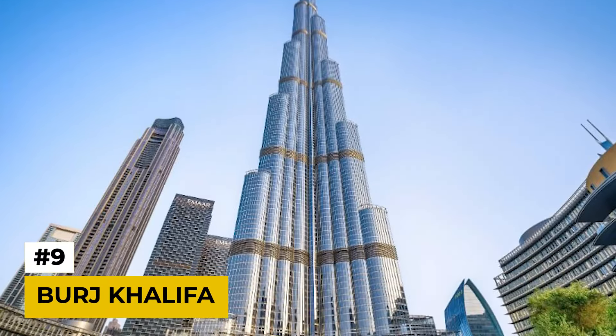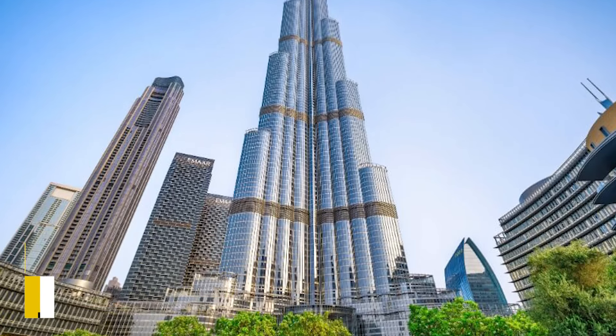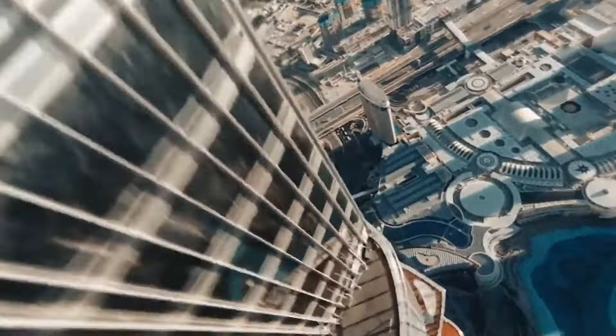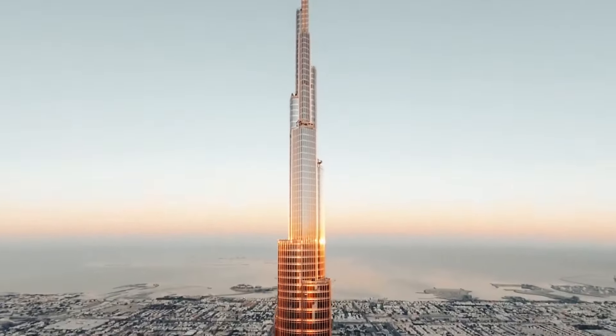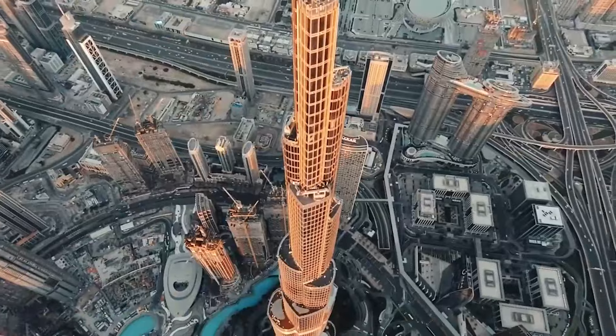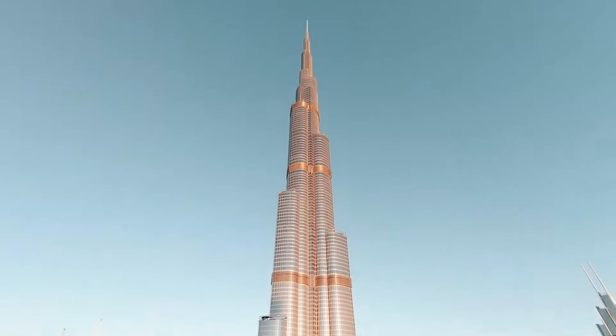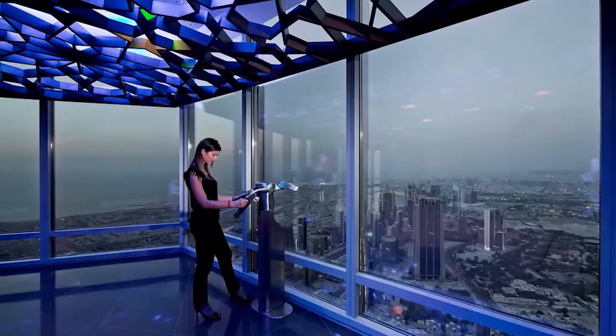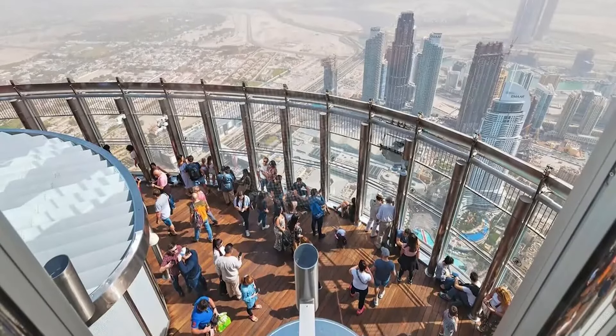Number 9: Burj Khalifa. Soaring into the skies of Dubai, the Burj Khalifa holds the title of the tallest building in the world. Reaching a staggering height of over 828 meters, this architectural marvel offers breathtaking panoramic views — but those views come at a price, with tickets to the observation decks costing a significant amount.